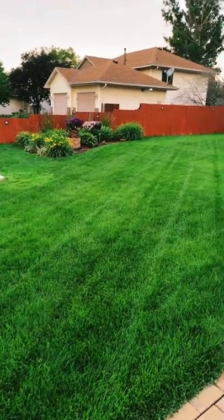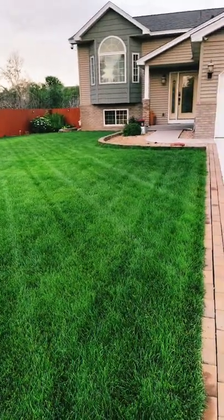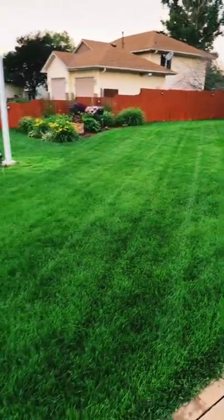Now it could be a shade darker, maybe — do you agree? If you agree it could be a shade darker, go ahead and comment down below. But I do think it's looking pretty darn good.